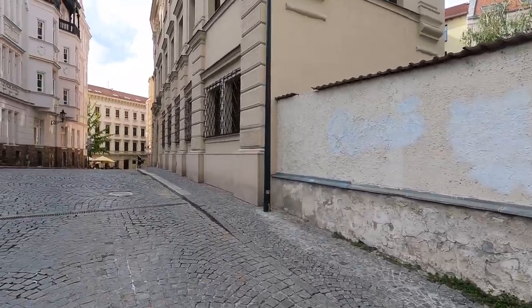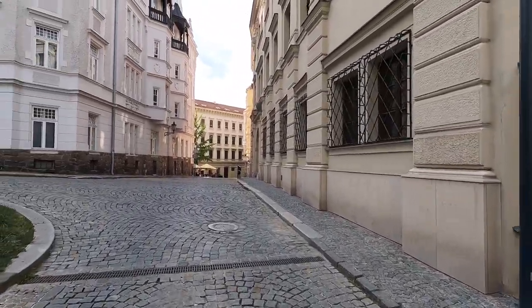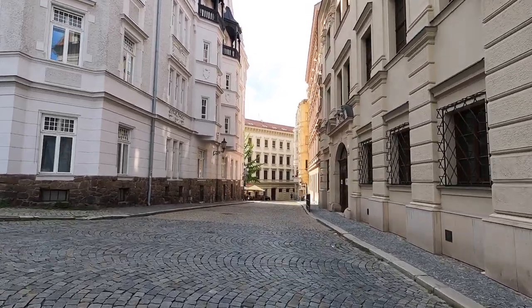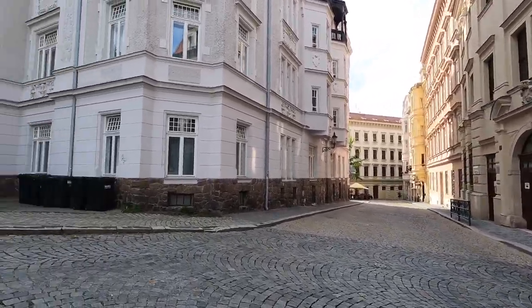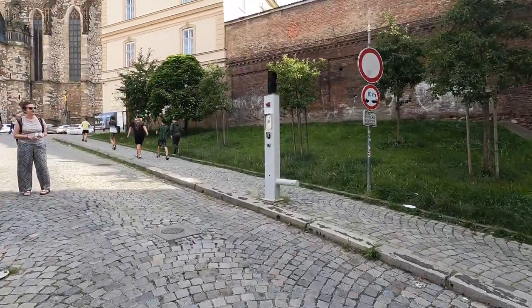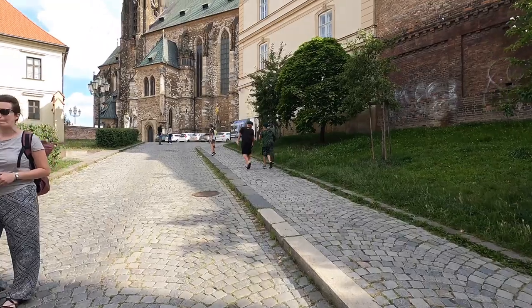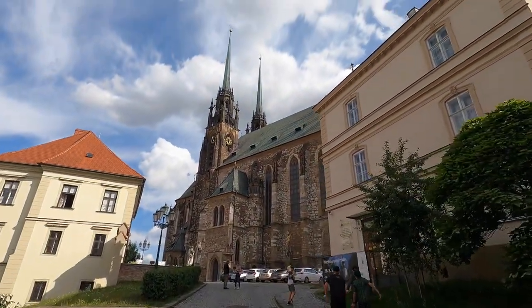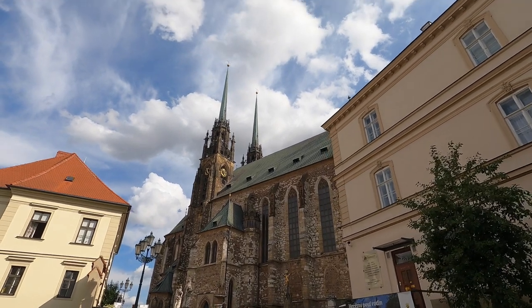We're heading up to St. Peter and St. Paul Cathedral here in Brno. It kind of sits up on a hill and overlooks the entire city, so I'm hoping there'll be some pretty good views up here. That's very impressive.